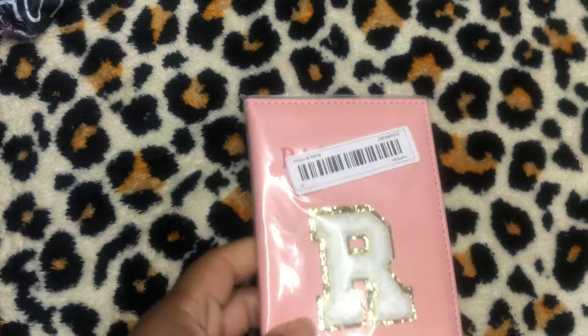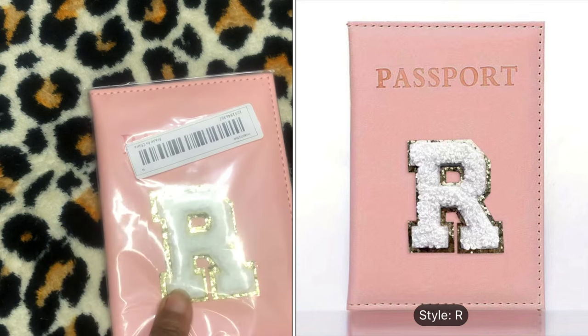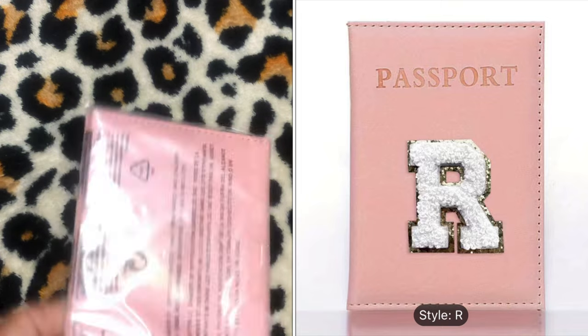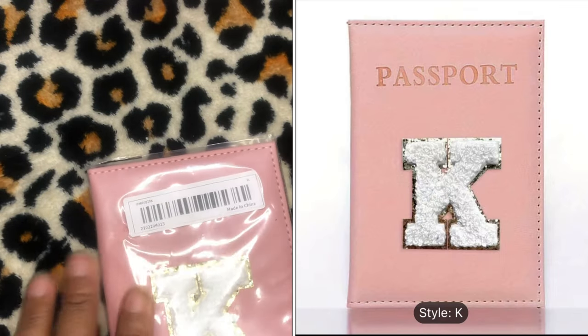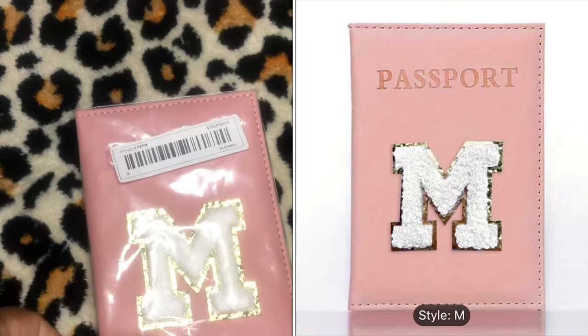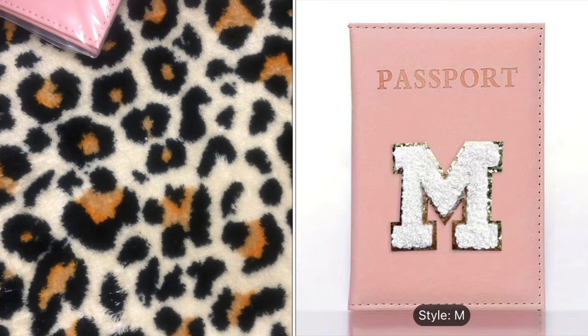I have three of these — letter passport holders for women, PU leather passport covers, initial letter passport cases in pink. I got the letter R for my daughter at $2.17, the letter K for my older sister at $2.17, and the letter M for my younger sister. I thought they were kind of cute — I'm putting little gifts together.